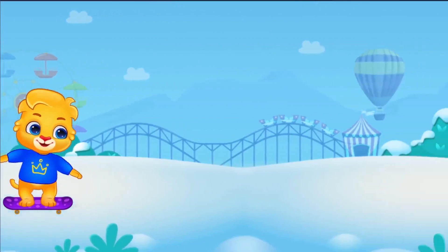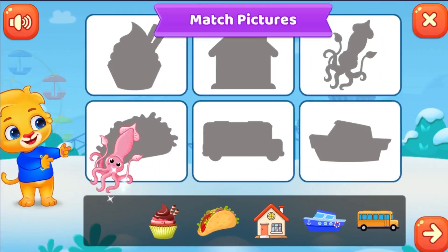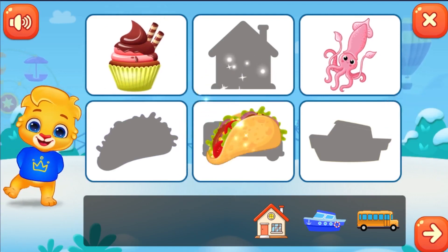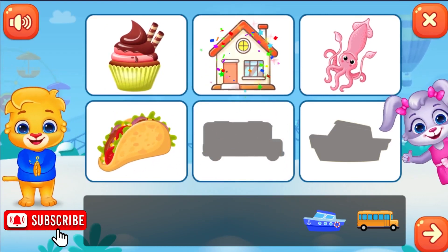Match the pictures. You did it! Well done!